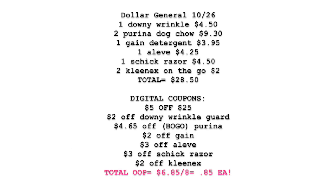Let me give you a brief summary of this scenario. The out-of-pocket should be $0.85 for each item — a really awesome deal. This is for Dollar General, Saturday October 26th. We're picking up: one Downy Wrinkle Guard at $4.50, two Purina Dog Chows at $9.30 for both, one Gain Detergent at $3.95, one Aleve Back and Muscle Pain at $4.25, one Men's Chic Razor at $4.50, and two Kleenex on-the-go packs at $1.00 each ($2.00 for both). Our total is $28.50. Minus the digital coupons — $5 off $25, $2 off Downy, $4.65 BOGO for Purina, $2 off Gain, $3 off Aleve, $3 off Chic, and $2 off Kleenex — brings our total out-of-pocket to $6.85. Dividing by eight items equals $0.85 a piece, which is amazing.